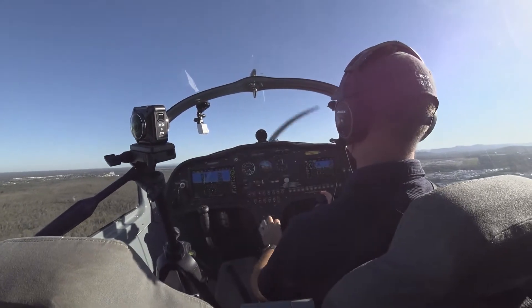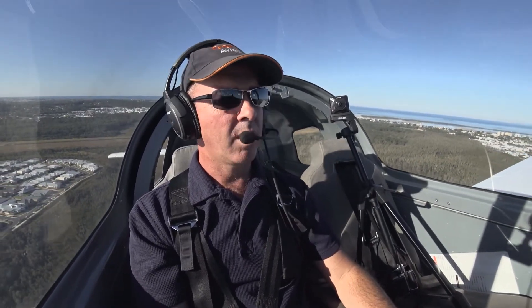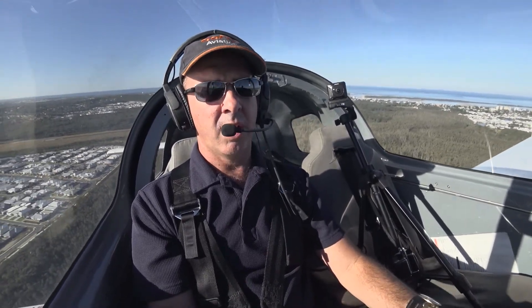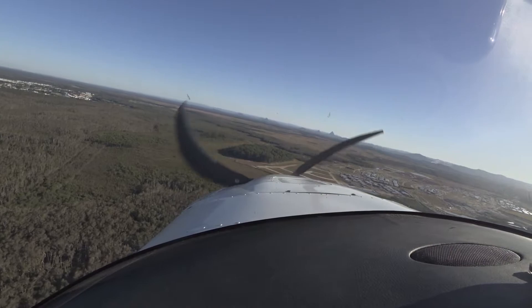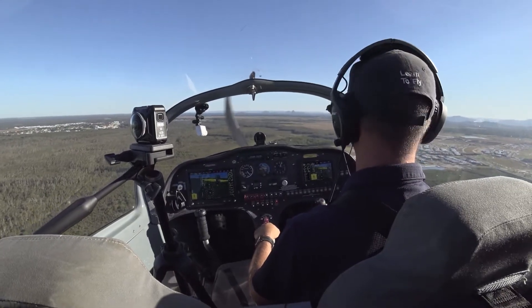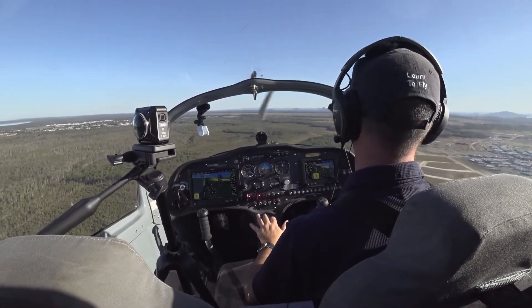At 300 feet, and now at 450 feet I'm going to simulate an engine failure. So we're just taking off and all of a sudden there's an engine failure — first thing we do is nose down, adopt glide speed at 70 knots, and I'm going to land in that field straight ahead. First stage flap, quick mayday call, second stage flap, I'm going to turn everything off. I don't want to get too low so I'm going to go around now.